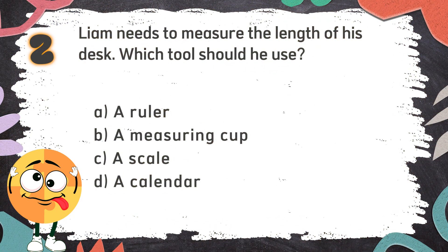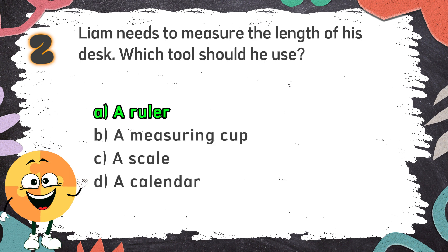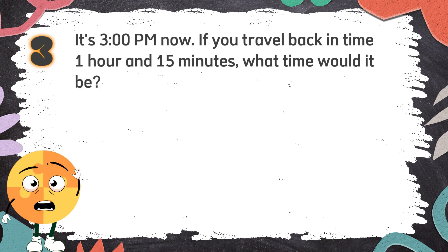The correct answer is A: a ruler. Number 3: It's 3 p.m. now. If you travel back in time 1 hour and 15 minutes, what time would it be?